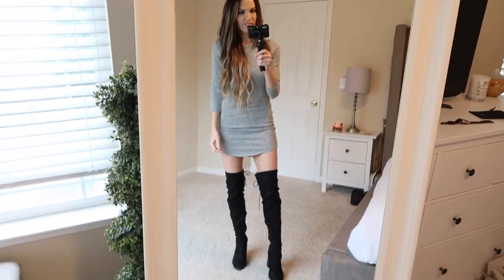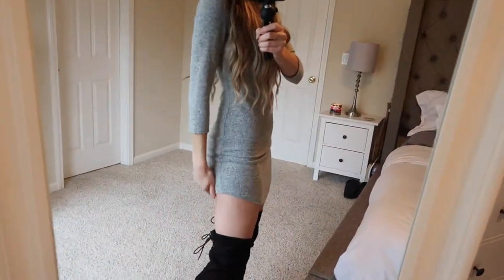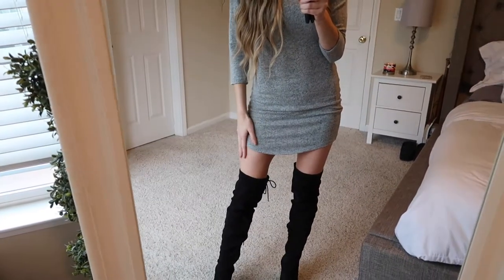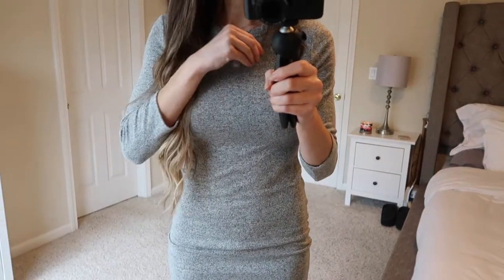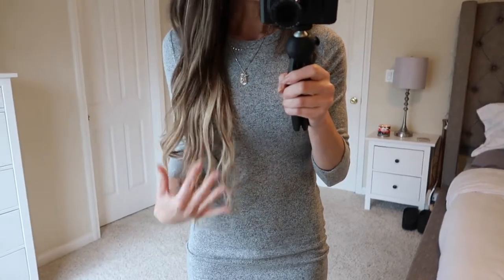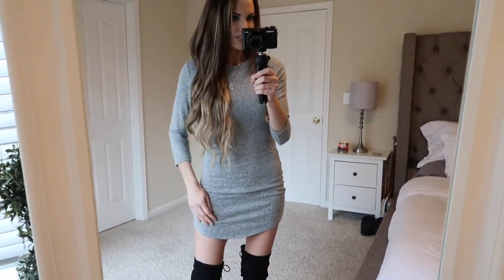This dress I actually paired with thigh-high boots because I thought it looked good with it. This one's a little bit short — so for somebody who keeps saying they like their style short, I feel like this one's a little bit shorter than I'm totally comfortable with. So I almost feel like with this one I would wear not just thigh-high boots but some black tights too. But I love this sweater. This one is Forever 21 as well. It is so soft and cozy — you could even fold it under and wear it with jeans and a winter vest or something. It's super cozy and cute.